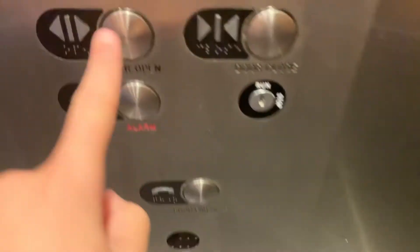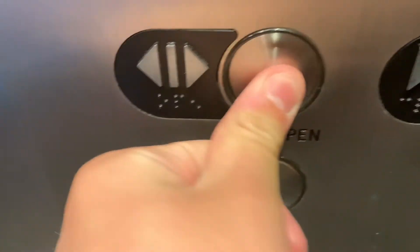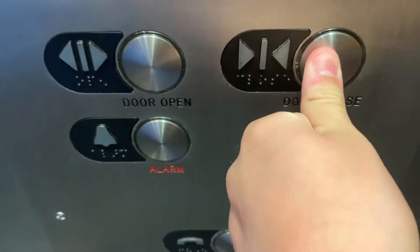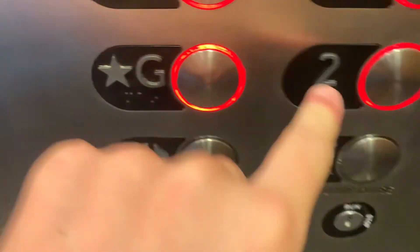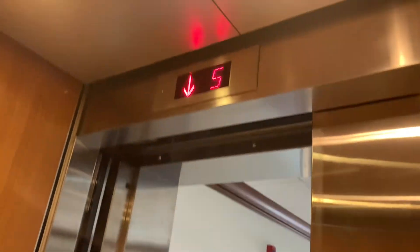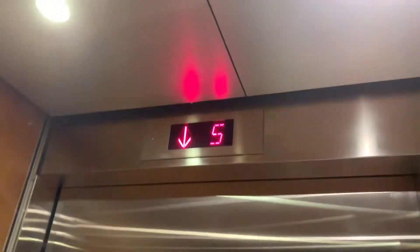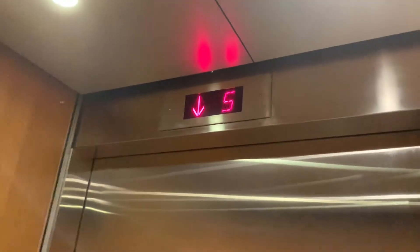Going down. Look at these buttons — these buttons are very weird. Door closed button works. Nope, door closed button does not work. It's a very nice elevator.